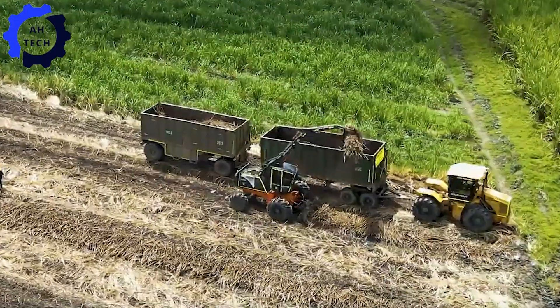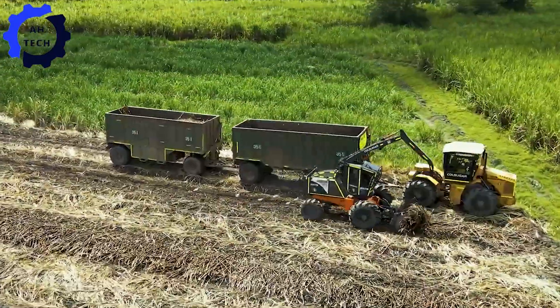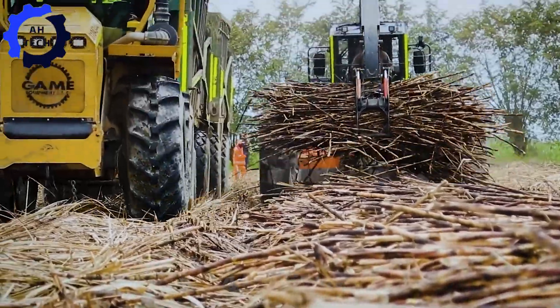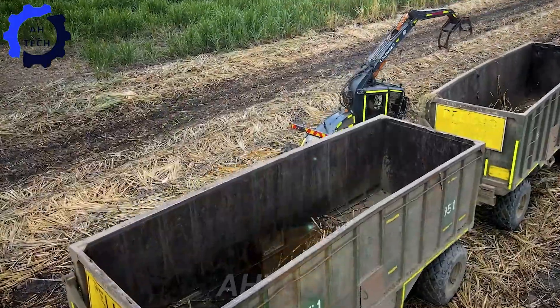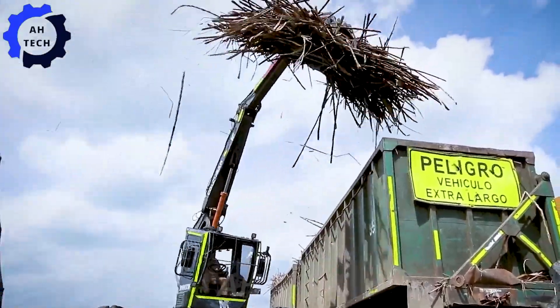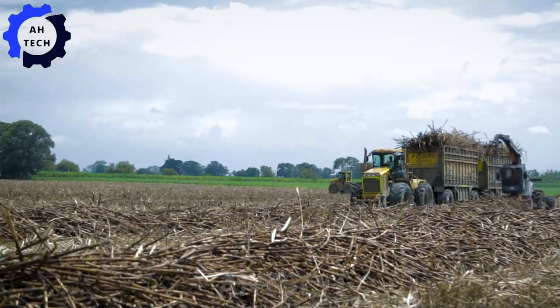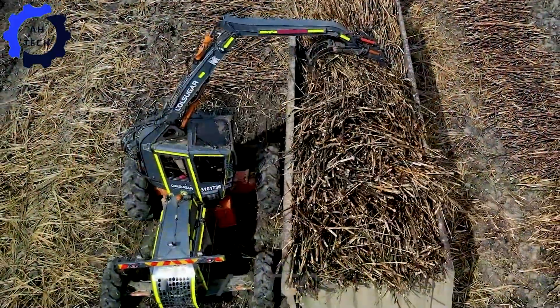The cane is carefully loaded onto transport trucks for delivery to the processing facility. This transfer is precisely managed to ensure the cane arrives quickly and in optimal condition. This process highlights Australia's leadership in agriculture innovation, demonstrating how well-coordinated logistics and cutting-edge technology can be combined to streamline the journey from field to mill.